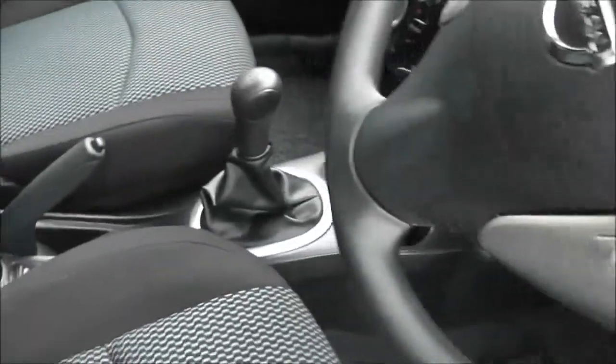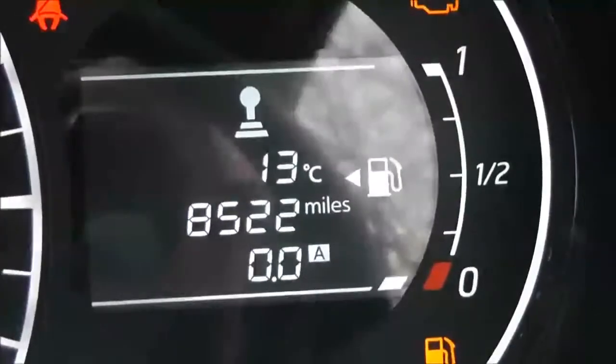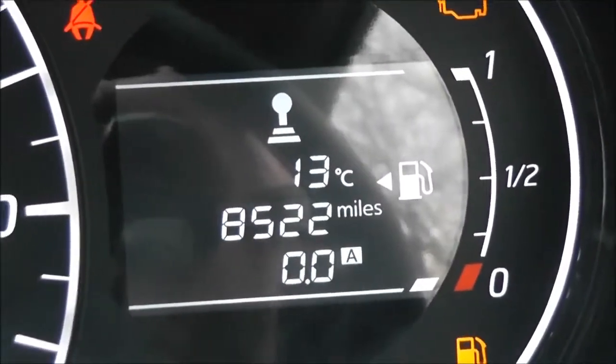Inside, the upholstery is a black and blue patterned cloth and they're in excellent condition. Looking at the current mileage, this comes in at 8,522 miles.